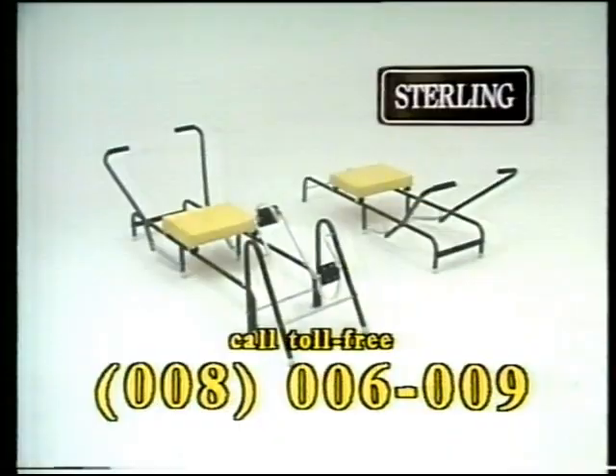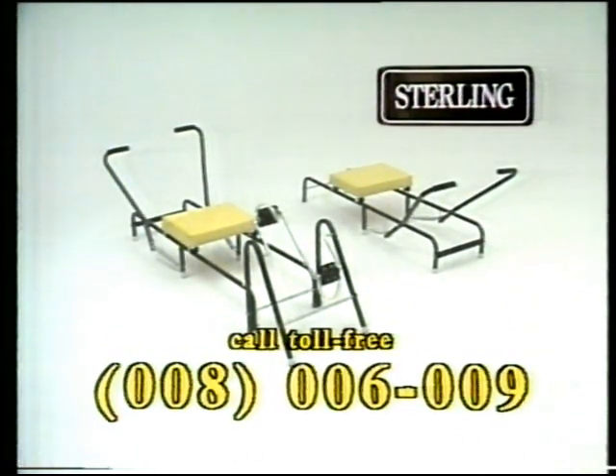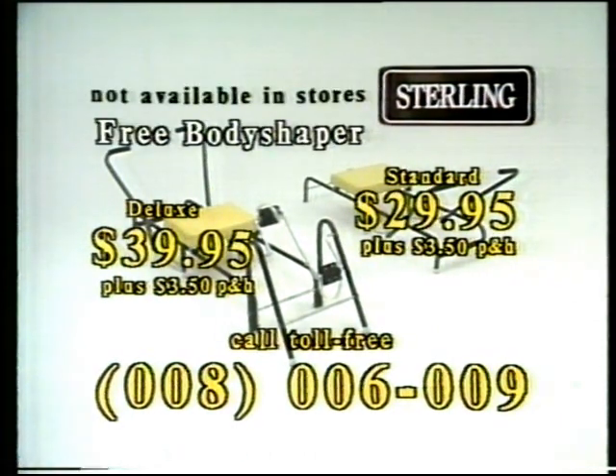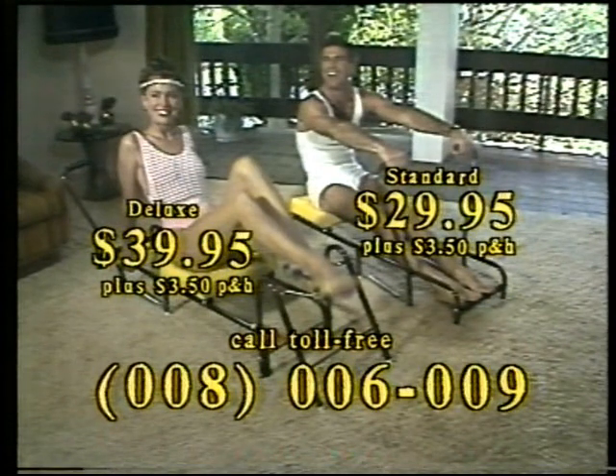Here's how to order. To order your Sterling Slim Faster — and you can use your credit cards if you prefer — call this number toll-free: 008-006-009. For $29.95 plus postage and handling, you'll get the standard Slim Faster and exercise book. For just $10 more, you get the Deluxe Slim Faster. And as a special TV offer, we'll give you at no extra cost the famous body shaper, plus our no-quibble cast-iron 12-month money-back guarantee. Our operators are standing by right now, so call toll-free 008-006-009 and Slim Faster.